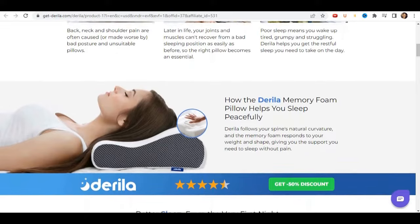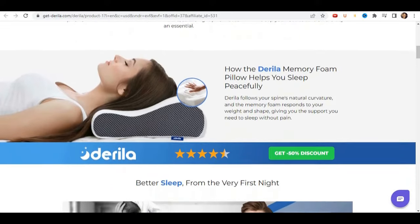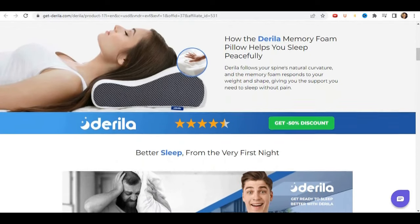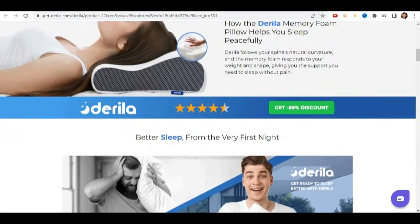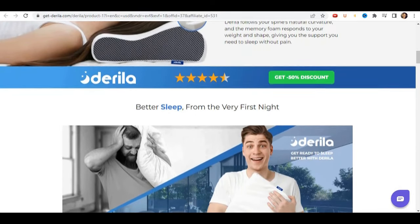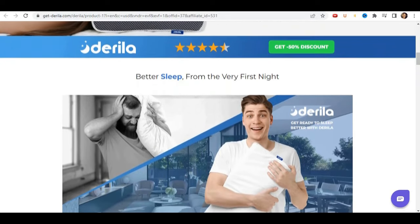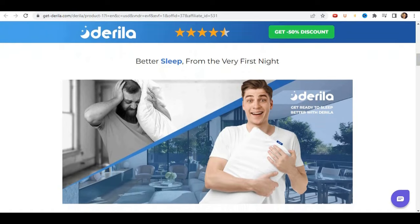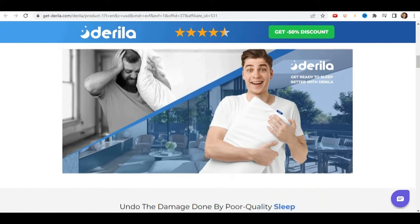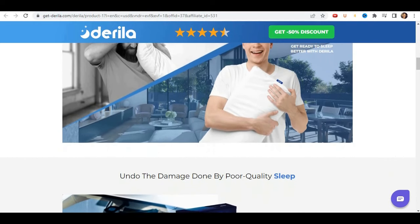Now I'm going to tell you what the Derilla pillow is and if it actually works. It's a pillow that helps you sleep better without feeling pain or discomfort. This pillow follows the natural curvature of your spine, and the memory foam responds to your weight and shape, giving you the support you need to sleep without pain. Made from advanced memory foam, the pillow molds to your unique shape just like a custom pillow.